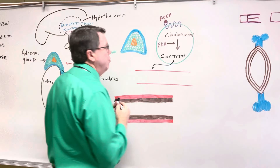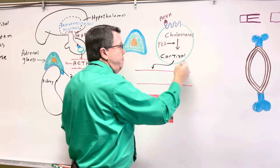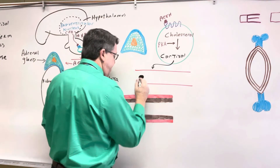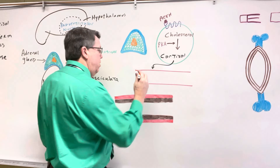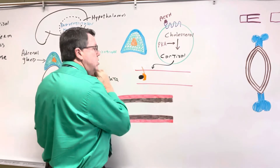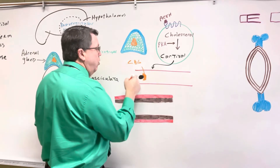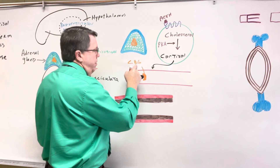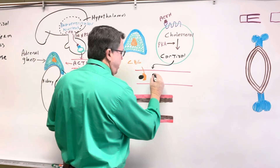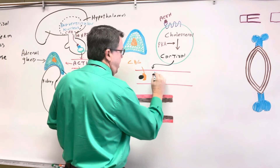When cortisol enters into the bloodstream, because cortisol comes from cholesterol and cholesterol is basically a lipid, this is lipid soluble. So cortisol cannot flow in the blood unless it is bound to some other molecules. One of the things it's going to be bound to is what we call corticosteroid binding globulin. So cortisol is going to bond to corticosteroid binding globulin so it can flow in the blood. Or it may also bond to another molecule called albumin.